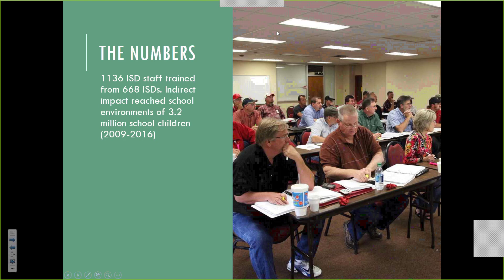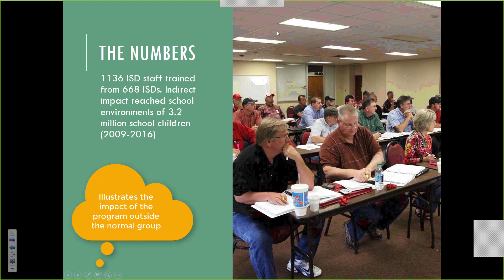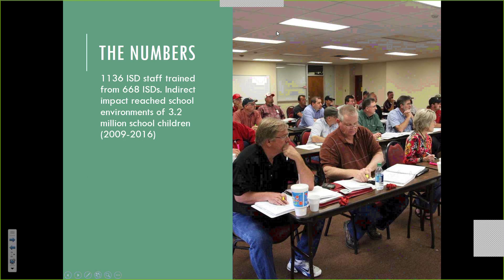If we figured out all the school districts and the school children represented by all the people we trained, we estimated we impacted indirectly 3.2 million Texas children through these programs. This shows you the power of working with pesticide applicators — professional pest management people. We couldn't possibly impact that many people by directly teaching them, nor would they probably be interested. But these folks are interested because it's part of their job, it's a requirement, and the majority of them want to do it right.